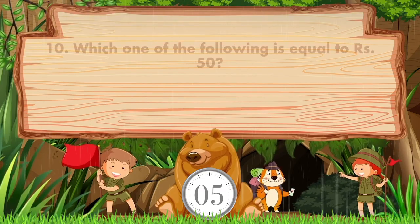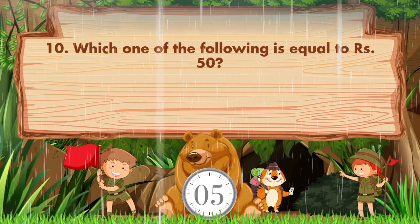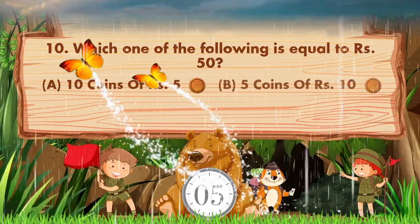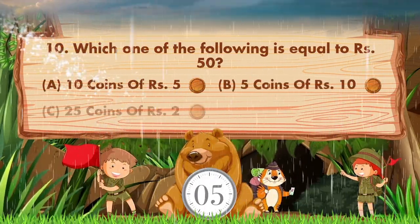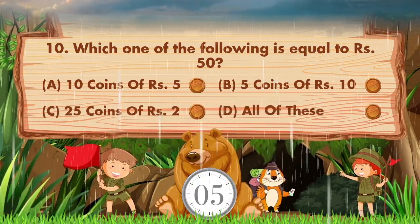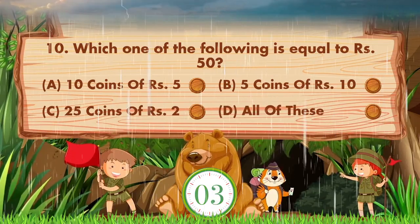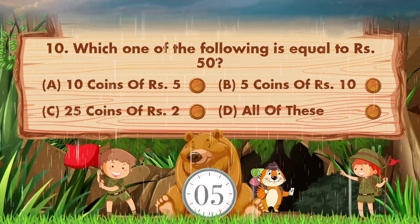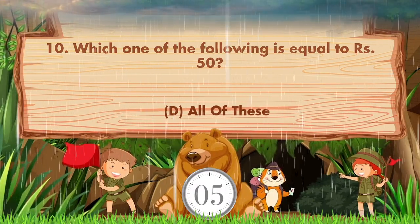Which one of the following is equal to 50 rupees? Option A: 10 coins of 5 rupees, B: 5 coins of 10 rupees, C: 25 coins of 2 rupees, D: All of these. The answer is option D: all of these.